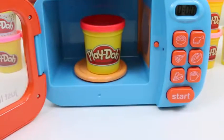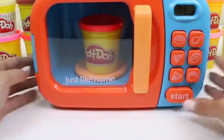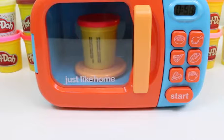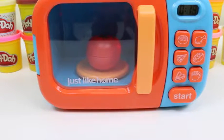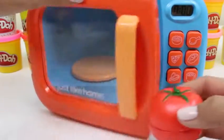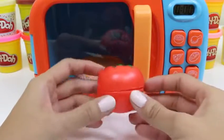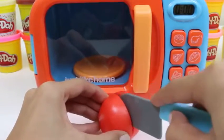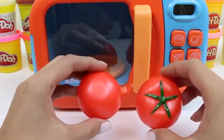Now we'll put in red Play-Doh. Do you guys have any guesses as to what it's going to turn into? A tomato! Tomatoes are full of antioxidants — that'll help prevent you from getting sick. So I guess you could say, a tomato a day keeps the doctor away.